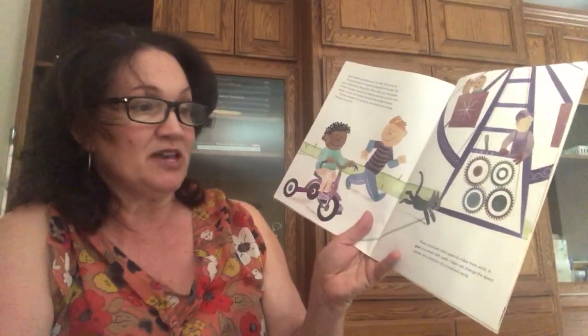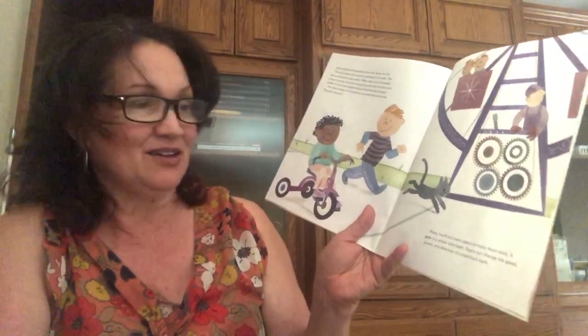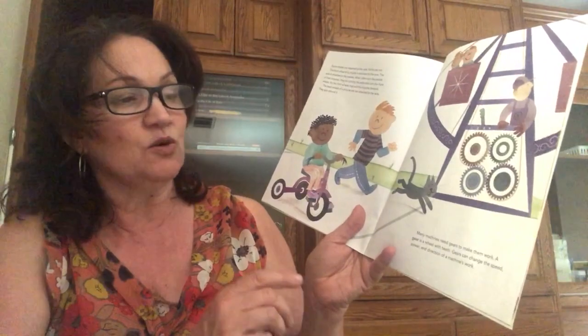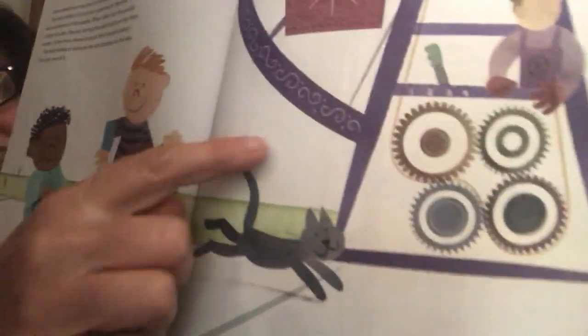Many machines need gears to make them work. A gear is a wheel with teeth. Gears can change the speed, the power, and direction of a machine's work. You can see some gears right there — those are the teeth on the outside. Combine a wheel and axle with some rope and you have a pulley, another simple machine.